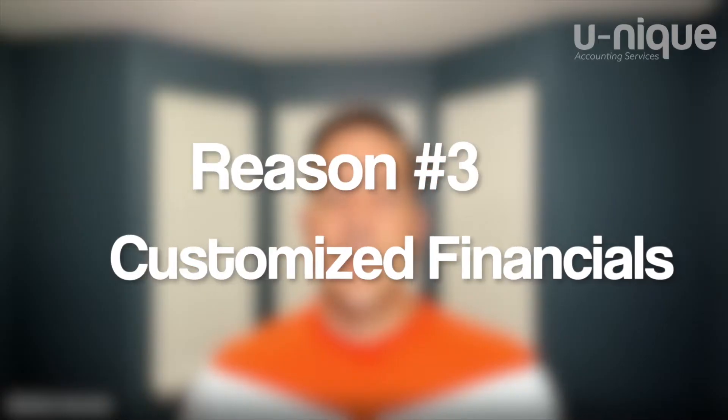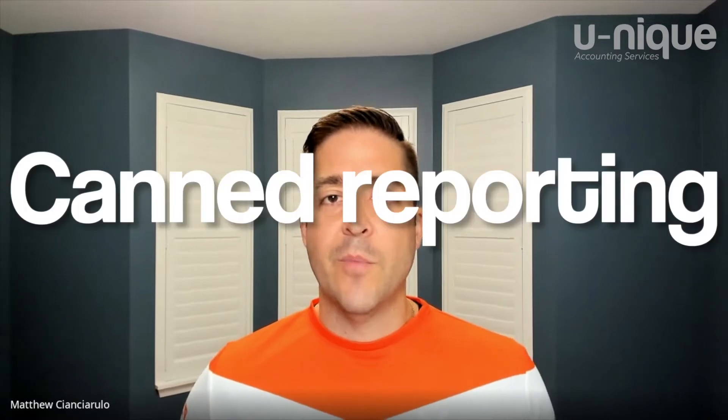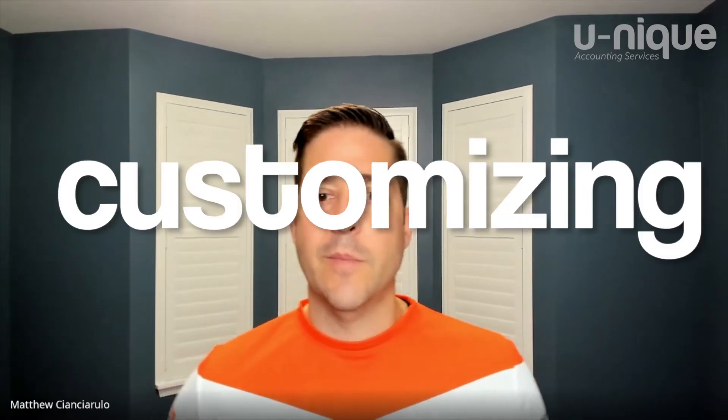Today's topic is part number three in our five-part series, Xero versus QBO — why after 15 years we made the switch to Xero. Reason number three is an important one: customized financials. So let's talk about the difference between canned reporting versus custom versus customizing.